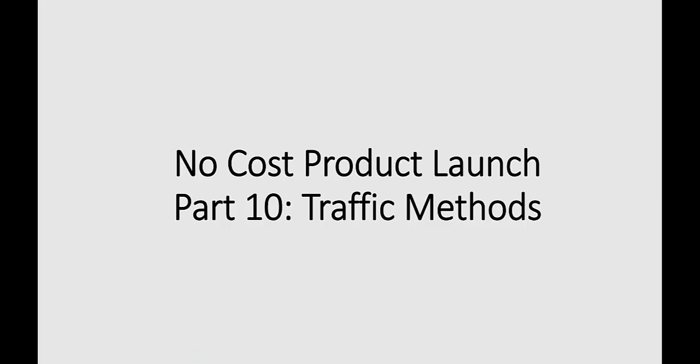In this video, we will be talking about part number 10 of the no-cost product launch, and we will be covering traffic methods.